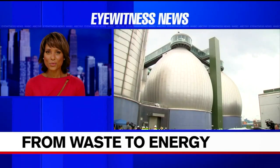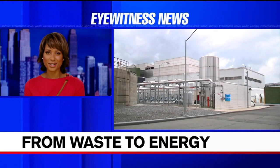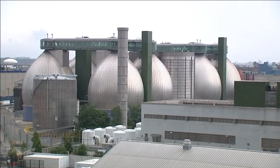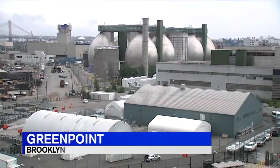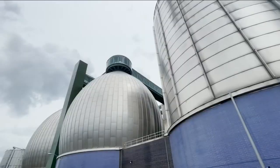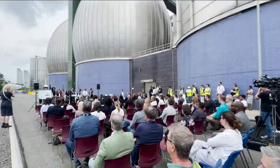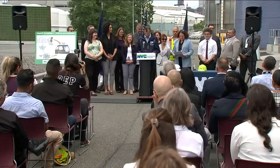Well, that's exactly what a new facility in Greenpoint, Brooklyn, is doing. They are 145-foot-tall metallic eggs that digest much of New York City's organic waste, and those eggs are the centerpiece of a renewable energy facility unveiled today by city leaders and National Grid.